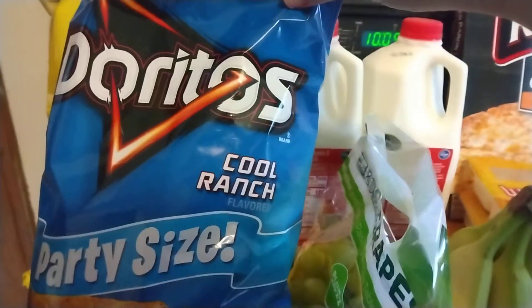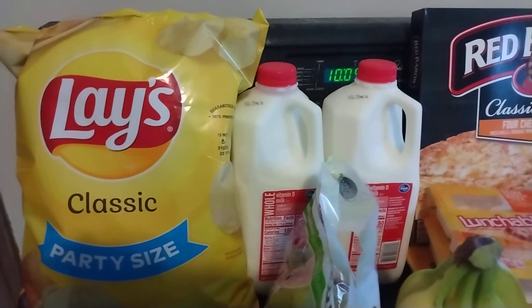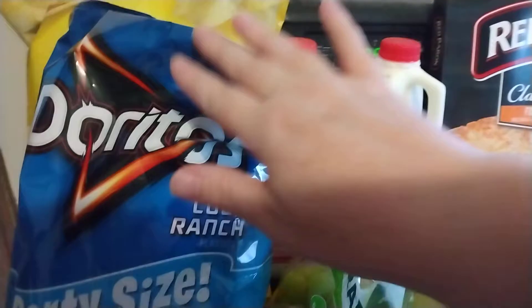So they had these chips, the party size. I got a bag of the Cool Ranch Doritos and then just some of the Classic Lays. These were $2.99 if you bought two at Kroger.